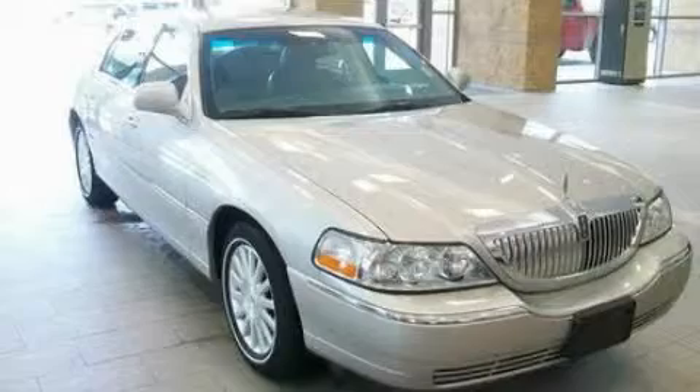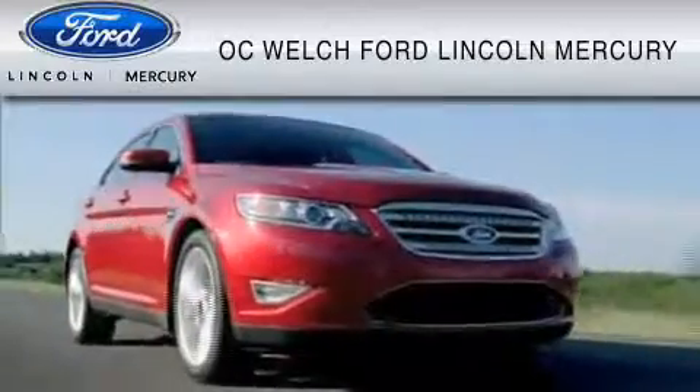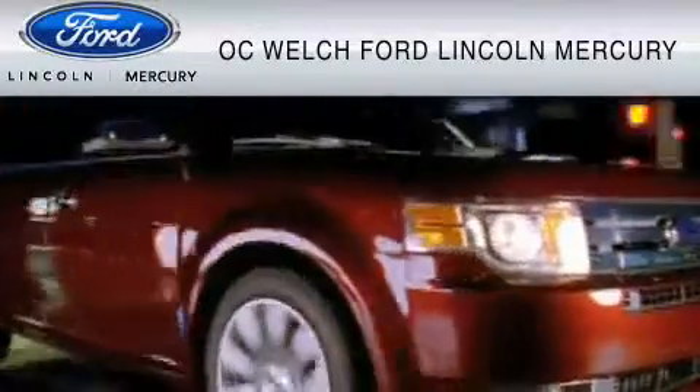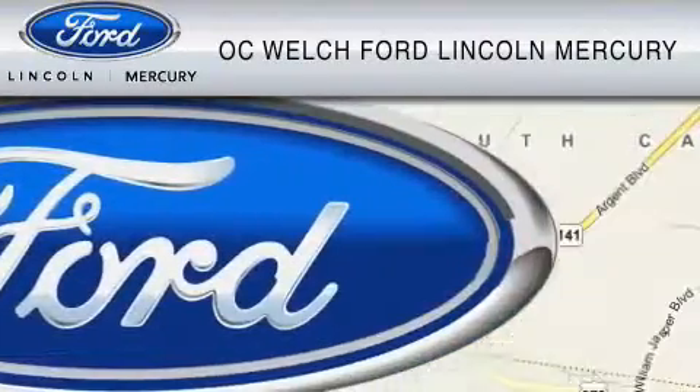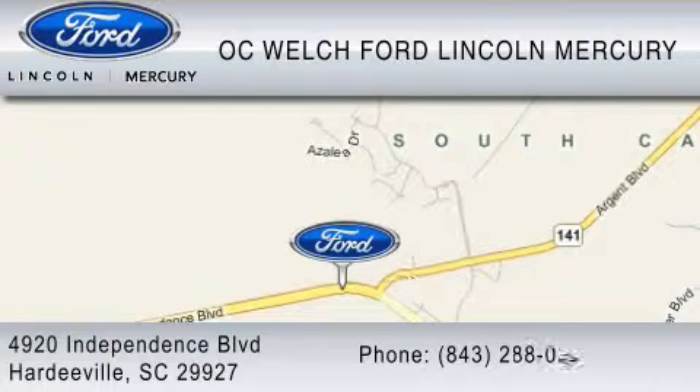Stop by today and test drive this automobile for yourself. OC Welch Ford Lincoln Mercury is dedicated to do everything possible to ensure that the experience you have selecting your vehicle is as pleasant as possible. You can contact us at 843-288-0220. Thank you for watching.